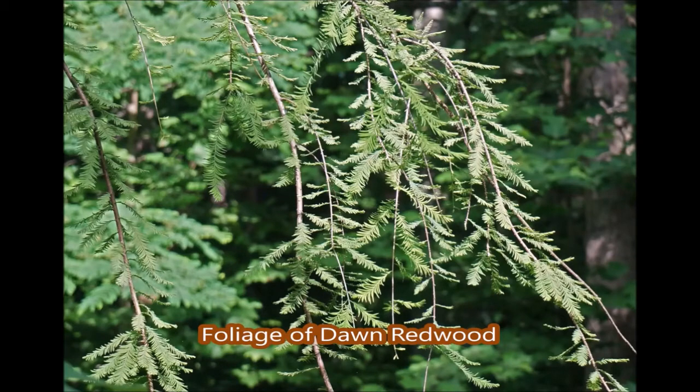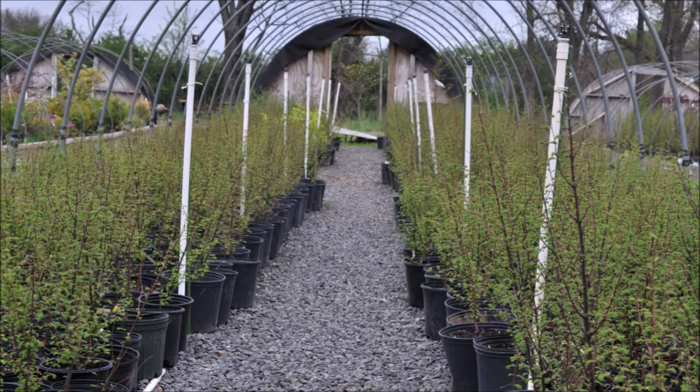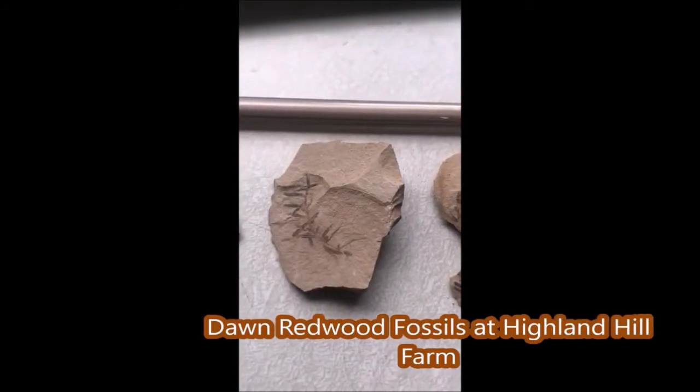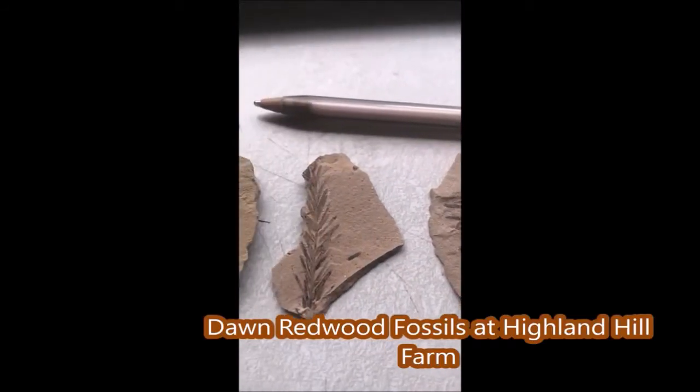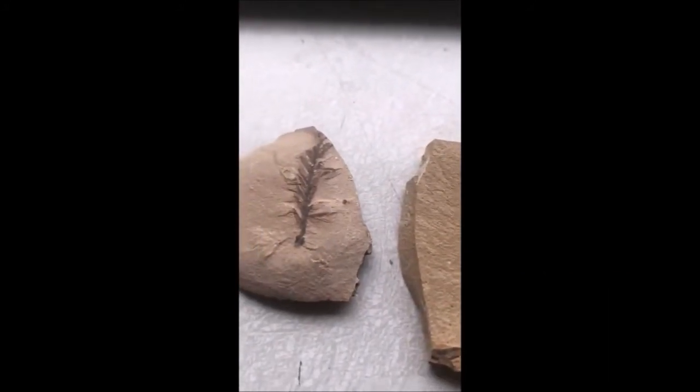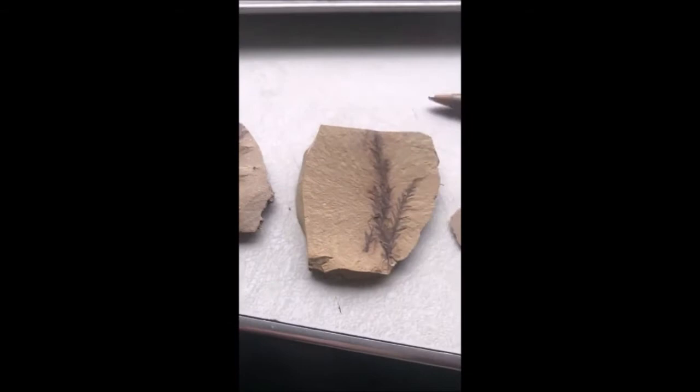Or it can be used as a single specimen tree in your landscape. If you would like to come and see the Dawn Redwood tree or the fossils we have, we're located at 5275 Swamp Road, Fountainville, PA. Our phone number is 215-651-8329.